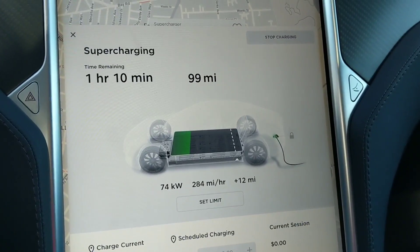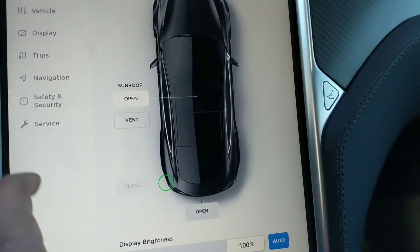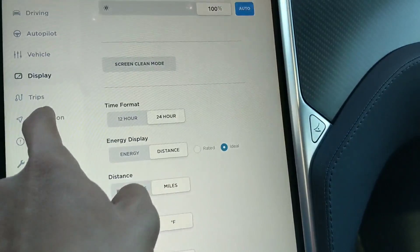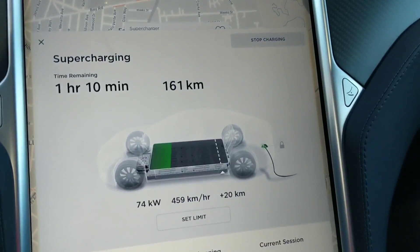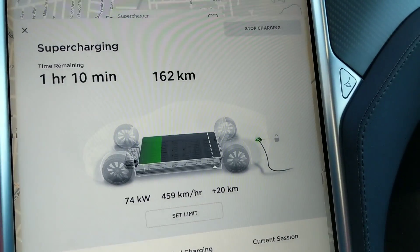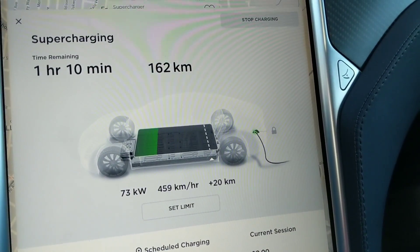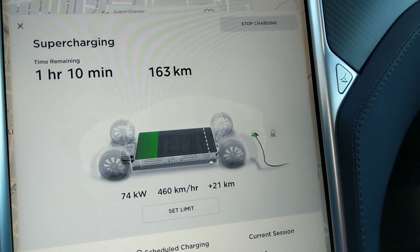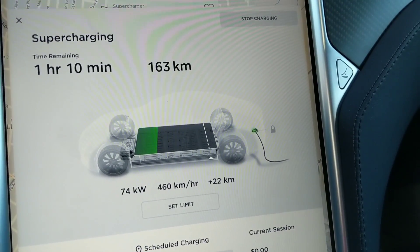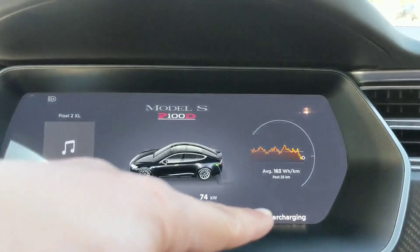You can get about 284 miles per hour of range added — that would be around 450 to 460 kilometers per hour at 73 to 74 kilowatts. It still says supercharging.